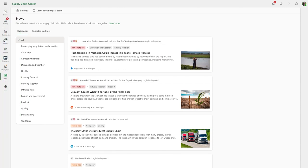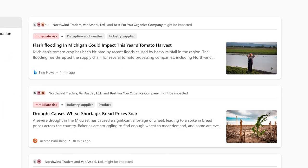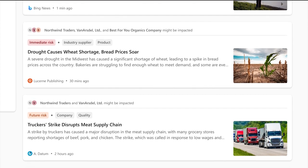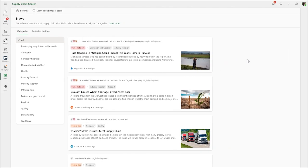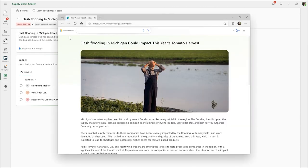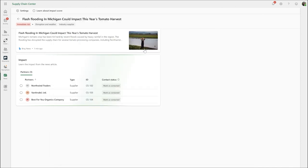Dahlia first uses the AI-driven news module to keep a finger on the pulse of events that impact critical logistics, such as weather, workforce, or geopolitical disruptions. Today, she's presented with an article about a flood in Michigan. She sees this article has been tagged as an immediate risk, and her suppliers — Northwind Traders, Van Arsdol, and Best4U Organics Company — are affected.